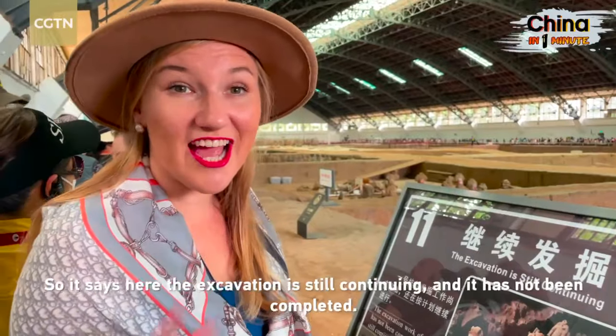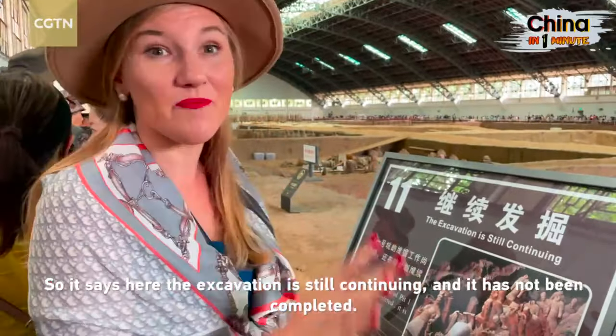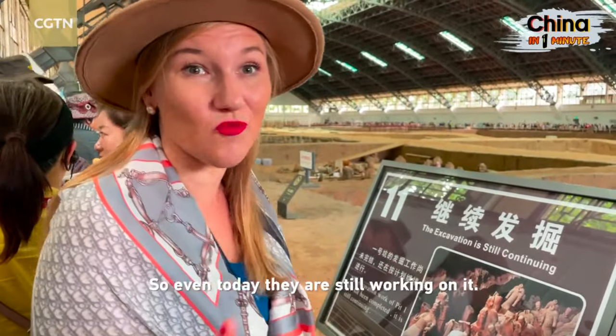It says here the excavation is still continuing and has not been completed, so even today they're still working on it.